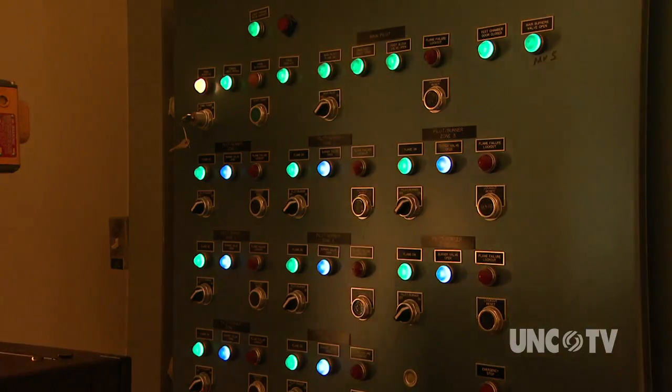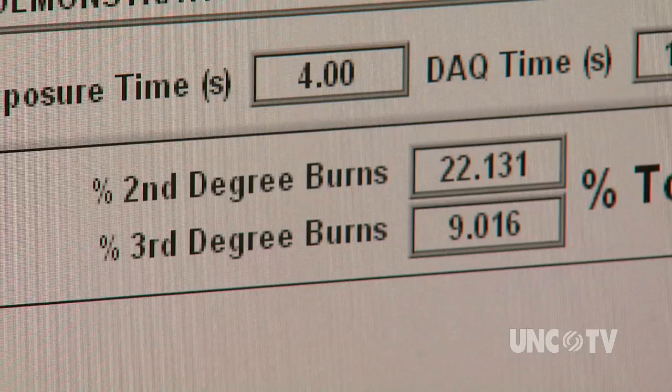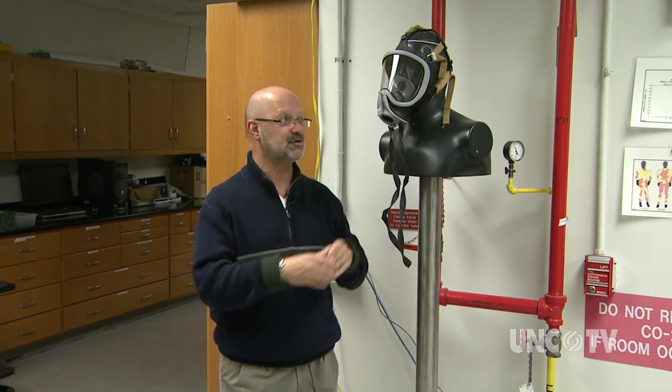Pyroman is a life-sized mannequin outfitted with 122 sensors to evaluate the performance of thermally protective clothing at 1,000 degrees. The burn injury prediction report shows just how well the clothing held up. Not only did researchers at NC State develop the labs and methods for testing protective clothing, they also developed the sensors.